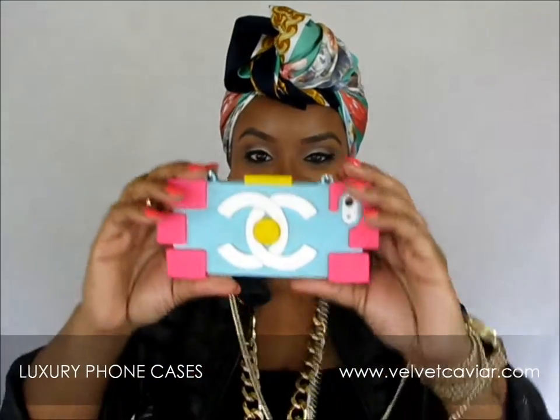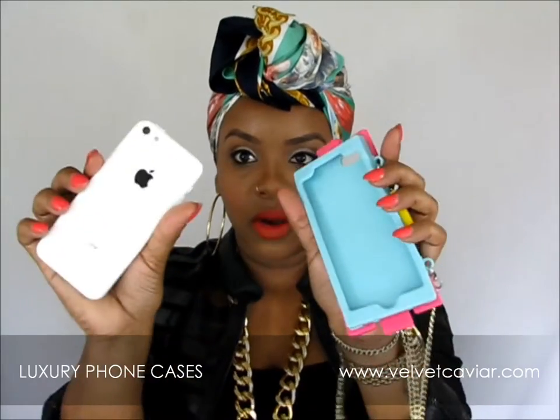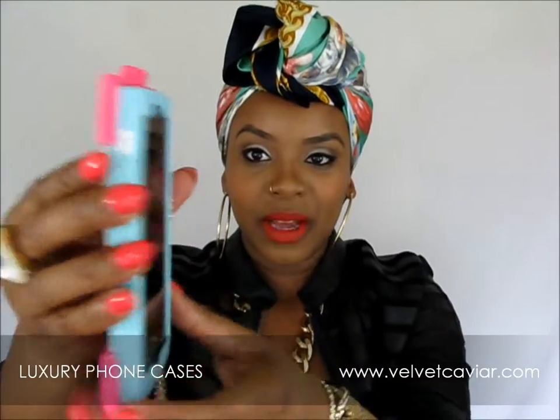This thing is super cute — it is a CC, not Chanel CC, case. It's rubbery and I think it really does protect your phone. I like that it's so easy to pop on and off — it just pops right in.